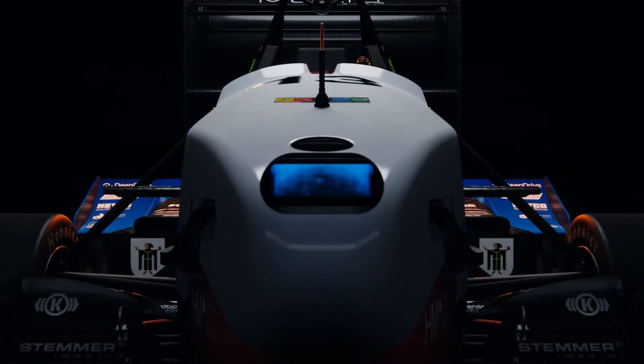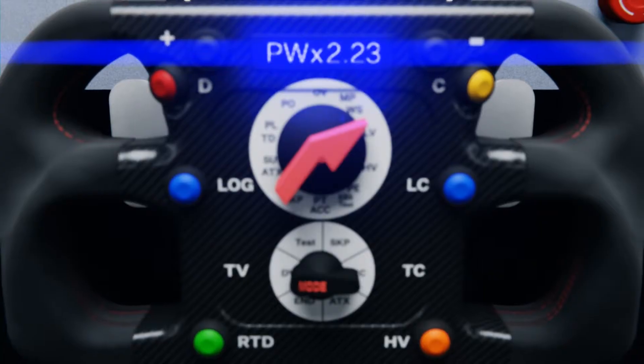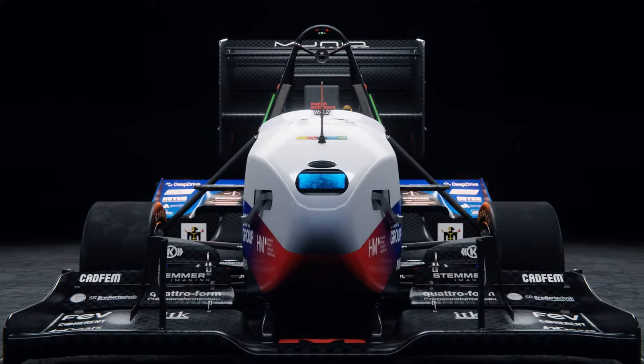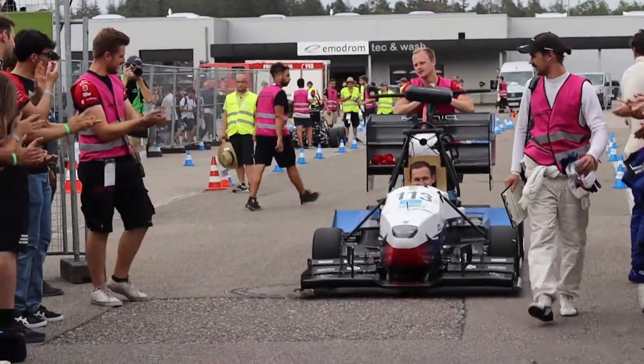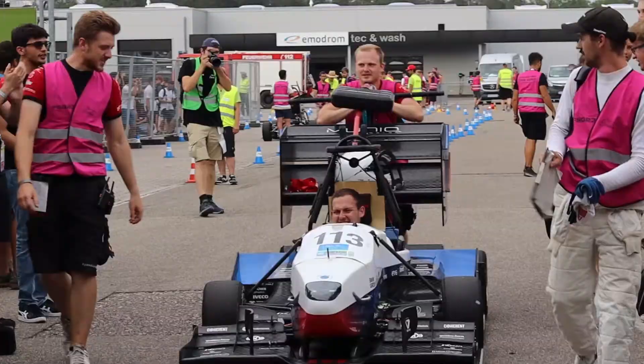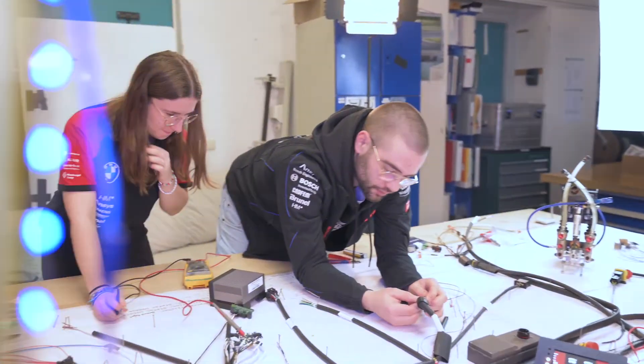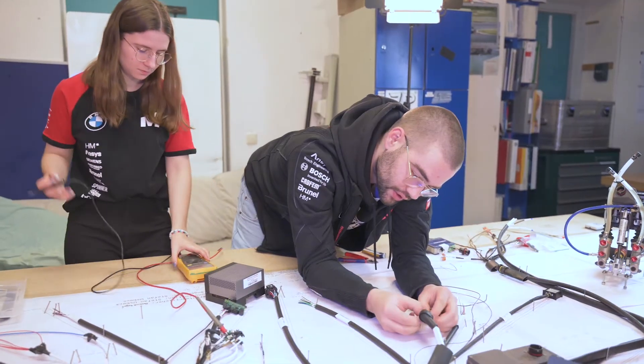The latest racing car from the Munich Motorsport team at Munich University of Applied Sciences impresses with remarkable figures: acceleration from 0 to 100 in just 2.3 seconds, thousands of integrated electronic components, and several kilometers of supply and data cables.